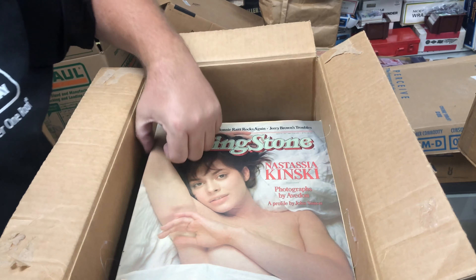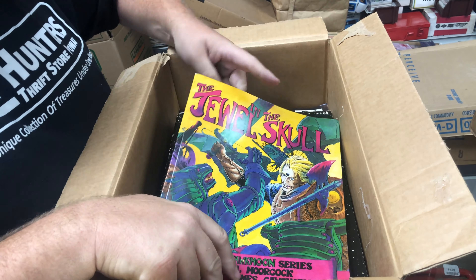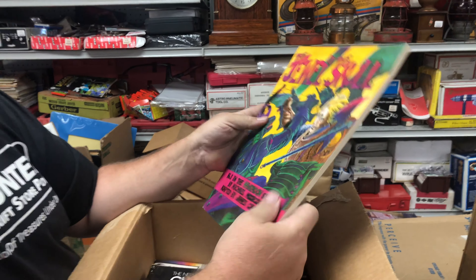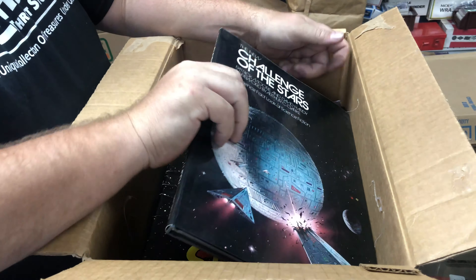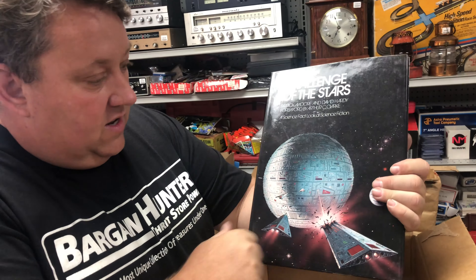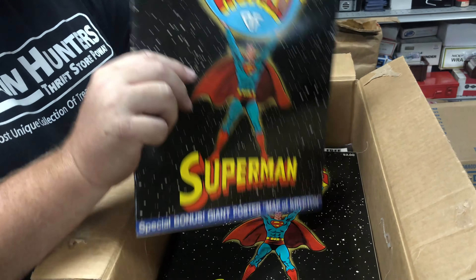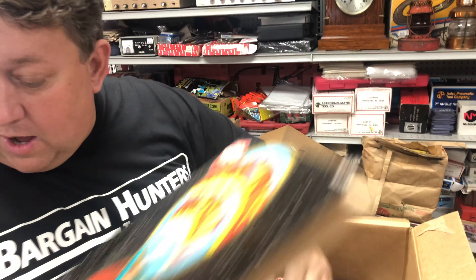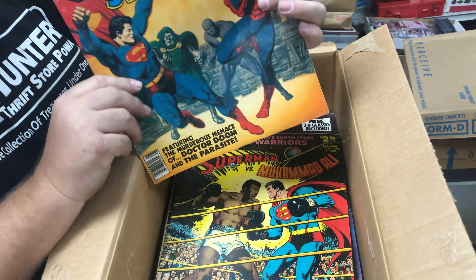I figured you guys get a little bonus footage because these boxes are just full of so much stuff we don't have time to go through it all. The Jewel on the Skull — it's number one, can't be that bad. Challenges of the Stars — stuff like that is cool. Amazing World of Superman — I haven't looked these up yet but I have a whole bunch of these, probably five or six copies in here.